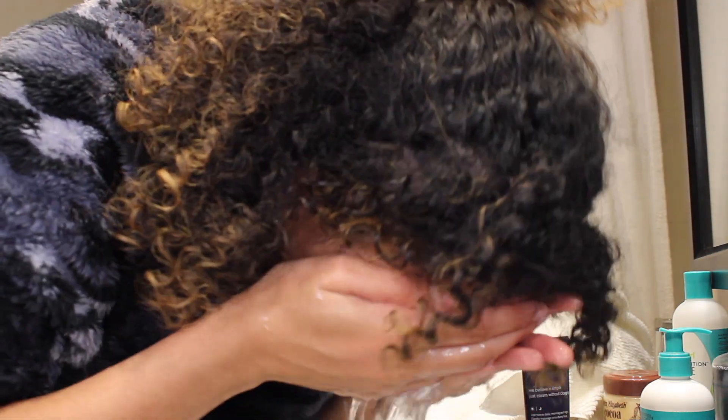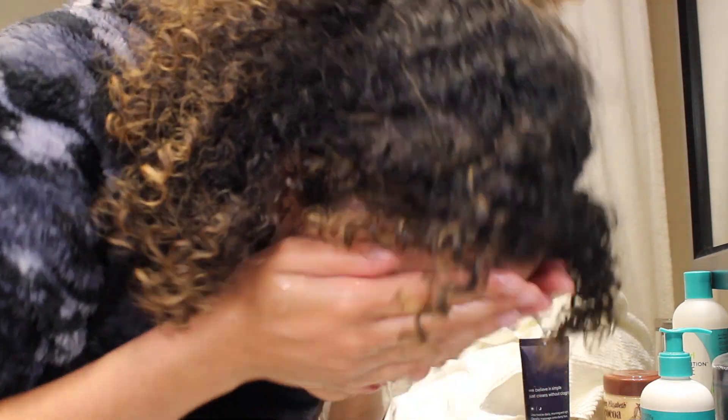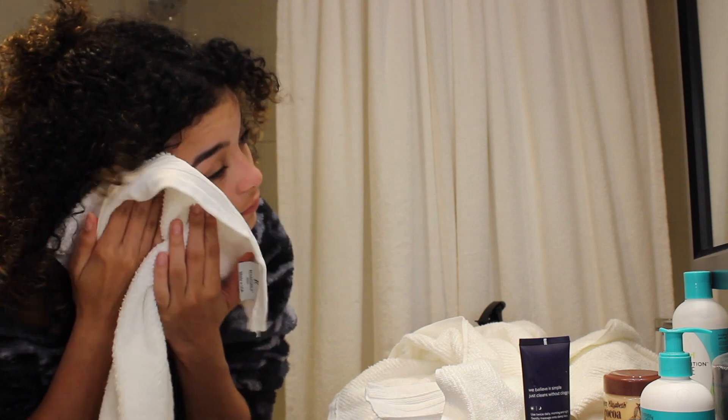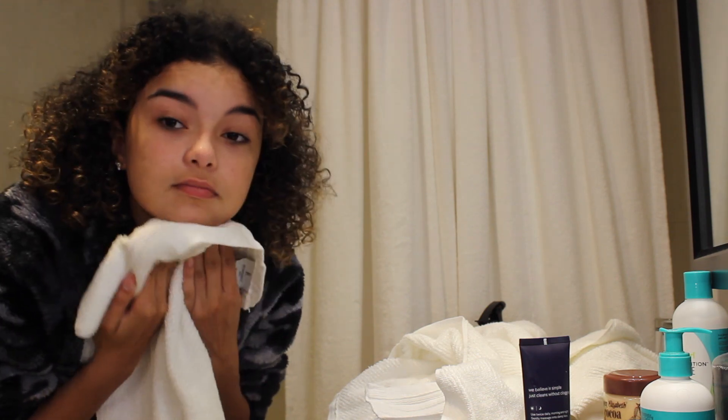Here I am rinsing it off, and then after I rinse all the cleanser off my face I pat dry my face with a towel. You can use a microfiber towel or a regular towel, it's really up to you.